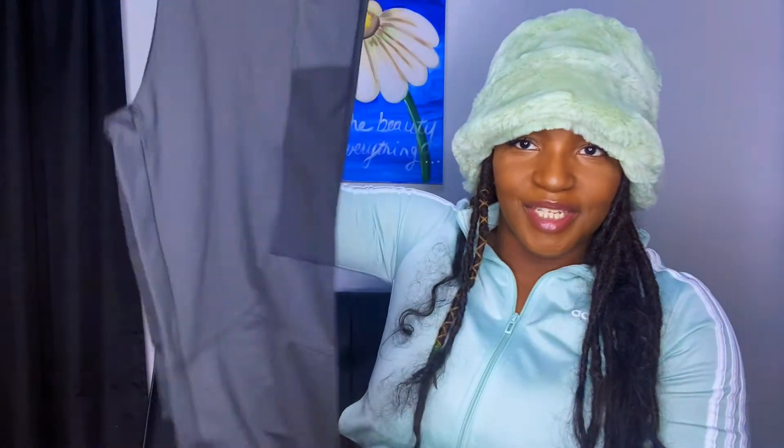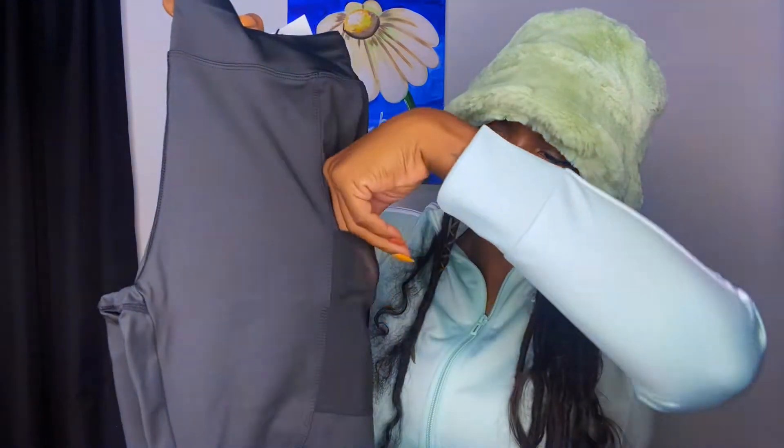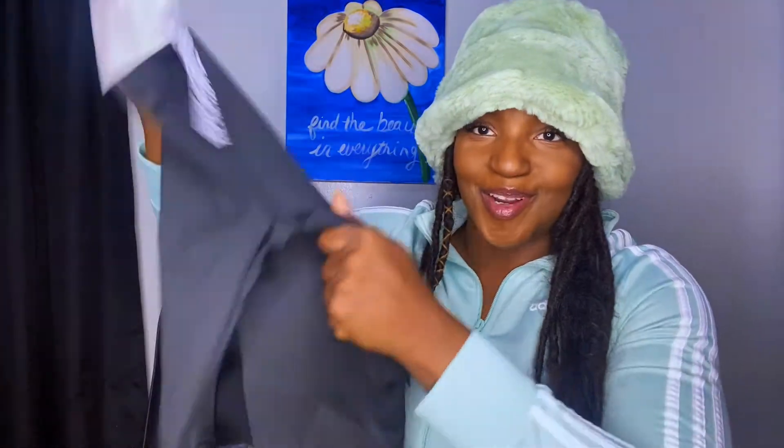I also got a pair of leggings just to work out in — you can never have enough. They have a little sheer pocket for your phone. It's a 4505 brand that I've gotten from ASOS before. These were a really good price, and I'm starting to build my workout clothes collection. We could even do a video on where to buy workout clothes and get good prices.